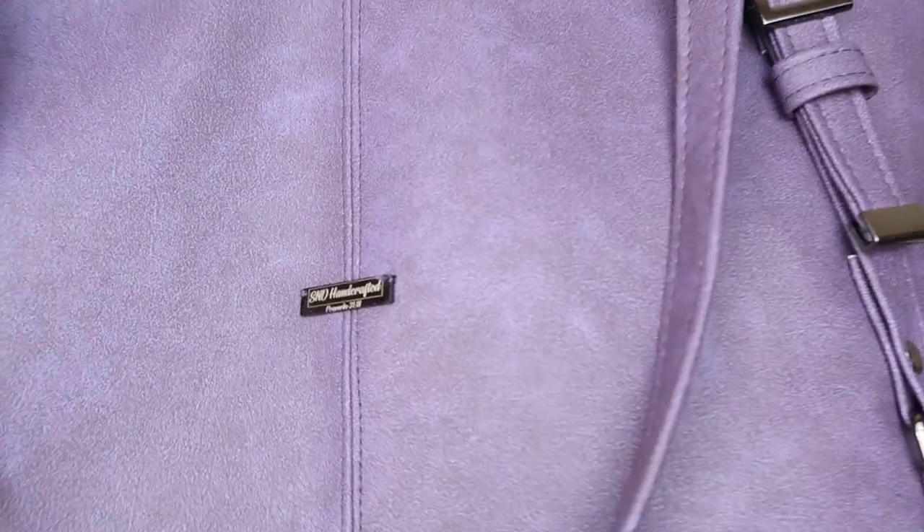The sew-along also does not cover the zipper top closure option, because that was added to the pattern after the sew-along was released. The interior slip pocket and the zipper closure at the top are not in the sew-along, but everything else is, and it came out beautifully.